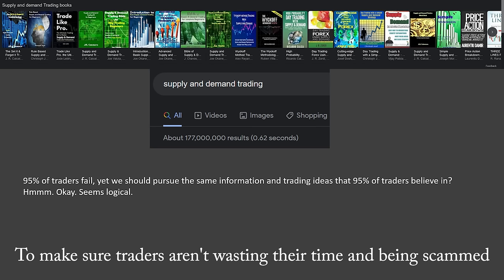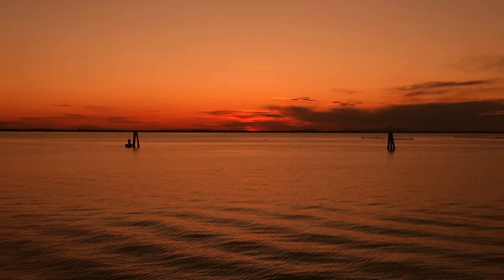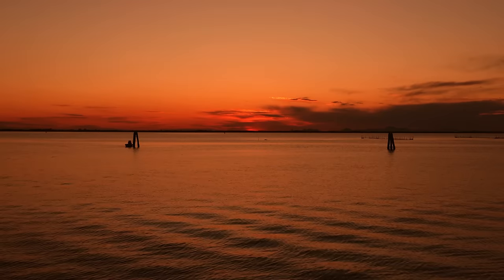I don't care that there are people who got value from his course or any other course — that's not what this video is about. Nobody is telling you that you can't successfully trade supply and demand. This isn't an attack. I'm not stirring up drama; I'm just not making an exception when it comes to getting to the bottom of what's true and what's a scam in trading. I find it disgusting and pathetic that there are people here who are trying to take advantage of vulnerable traders by selling them a course.